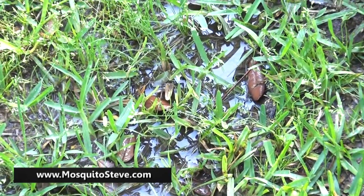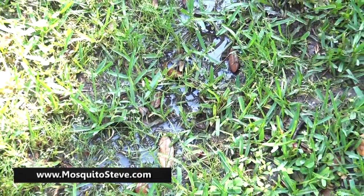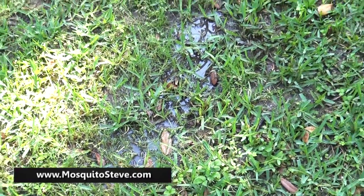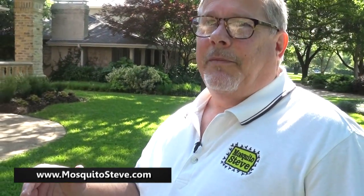We see this all over Highland Park, University Park, and Preston Hollow — we're giving mosquitoes more and more spaces to breed. In other neighborhoods where people aren't watering as much, you don't have those conditions, so you have fewer mosquitoes. It's just that simple: the more breeding grounds you have, the more mosquitoes you're going to have.